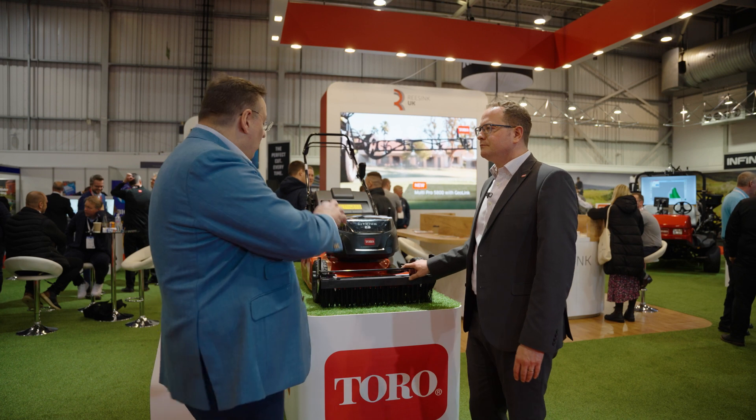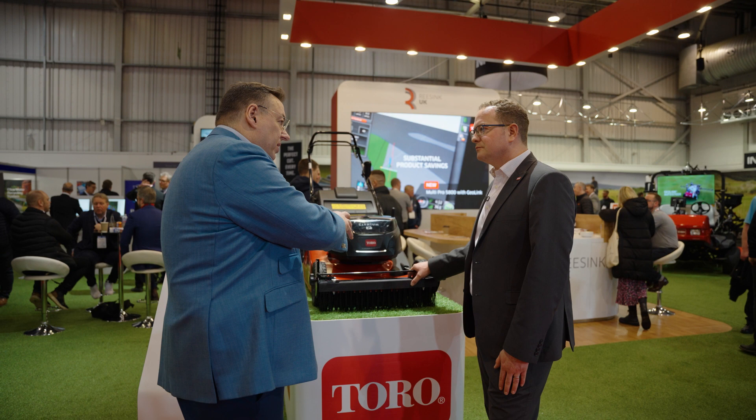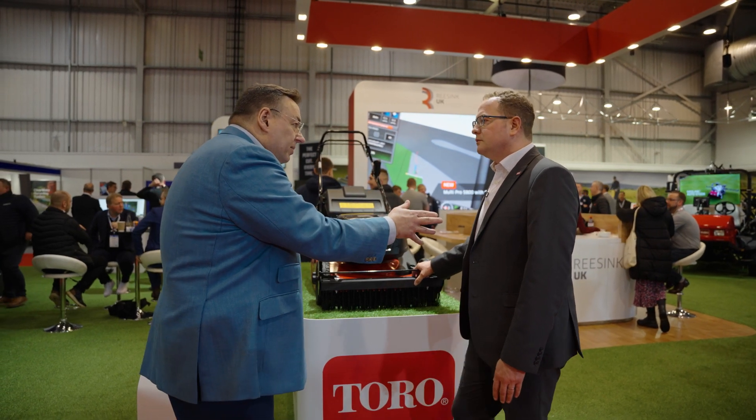When you actually started developing this, was it in response to a need for electrification, or was there an engine being withdrawn? Yeah, so we launched our petrol machine in 2018 on this platform and had really good success with it. But then as the pandemic hit, engine manufacturers started to look at their product lines and we started to see a number of engines become obsolete.